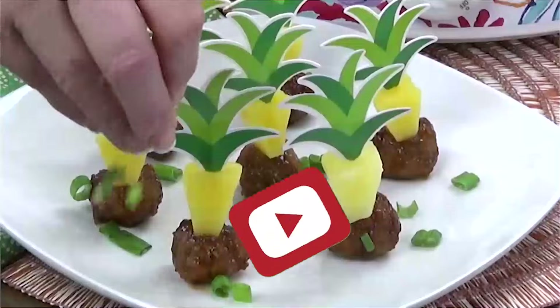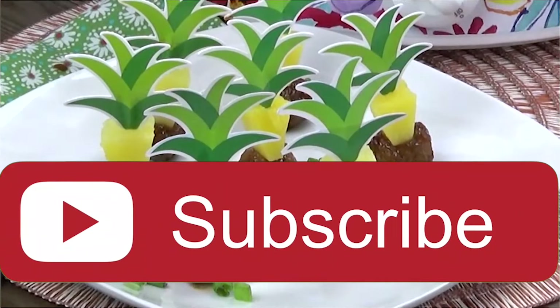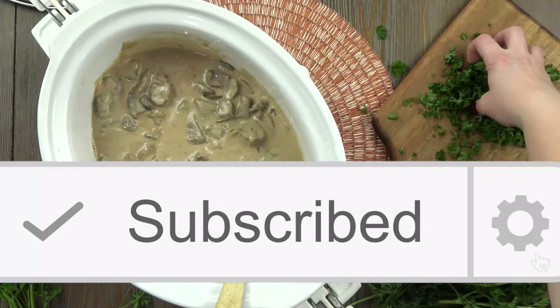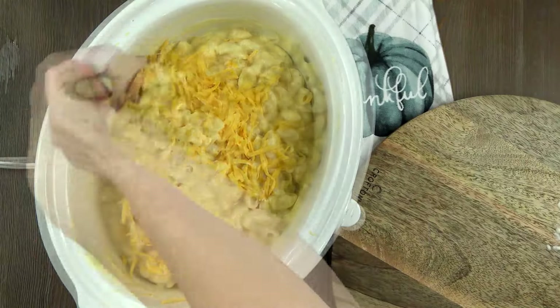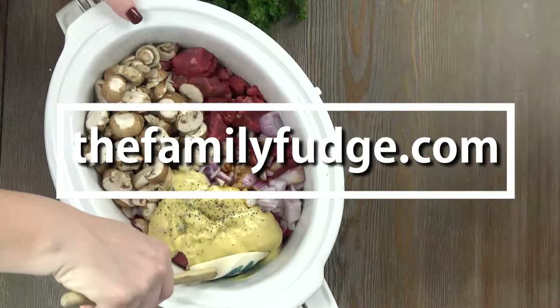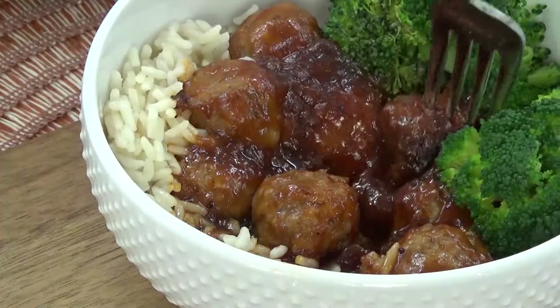Now before we get started, make sure to hit that red subscribe button so you don't miss out on any of my future videos. If you'd like to make these dinners yourself, you can find the full recipes on thefamilyfudge.com. And without further ado, let's get started.